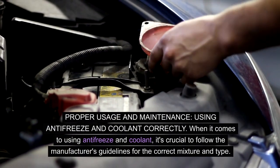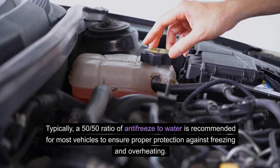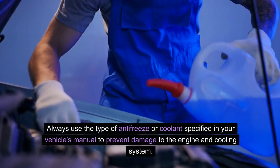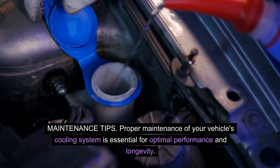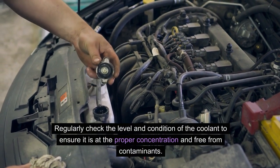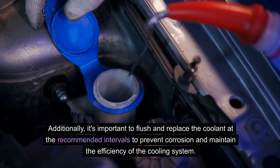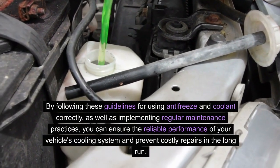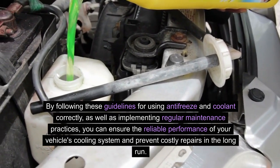Proper usage and maintenance. When it comes to using antifreeze and coolant, it's crucial to follow the manufacturer's guidelines for the correct mixture and type. Typically, a 50-50 ratio of antifreeze to water is recommended for most vehicles to ensure proper protection against freezing and overheating. Always use the type specified in your vehicle's manual to prevent damage to the engine and cooling system. Regularly check the level and condition of the coolant to ensure it is at the proper concentration and free from contaminants. Additionally, it's important to flush and replace the coolant at the recommended intervals to prevent corrosion and maintain the efficiency of the cooling system.